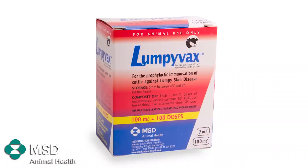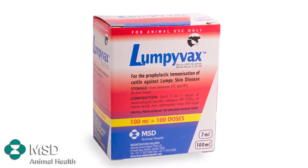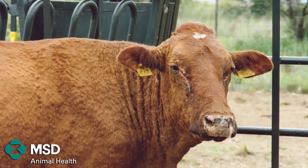All these clinical signs and economic losses that I've just mentioned can be prevented when a farmer uses MSD Lampyvex vaccine to vaccinate his or her herd. Lampyvex vaccine is a live attenuated vaccine that can be used to protect your herd against lumpy skin disease.